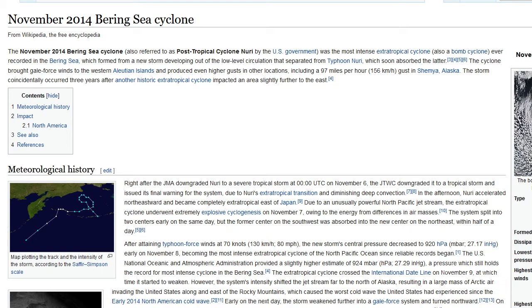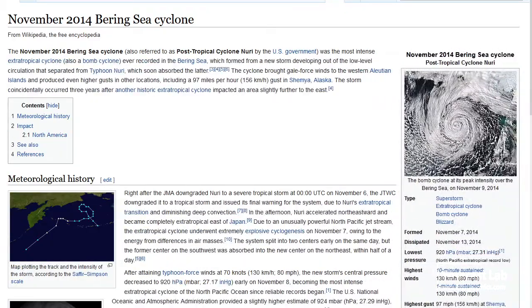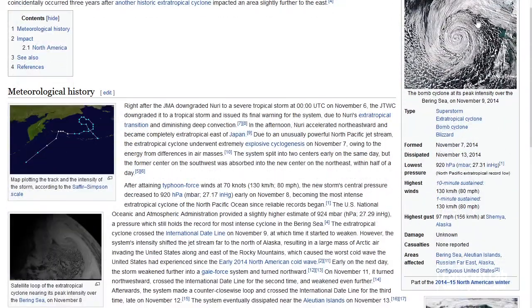That's not unprecedented — the November 2014 Bering Sea cyclone was down to 920 millibars. You can see a pretty cool picture of it right there, and it had winds up to 80 miles an hour sustained in that system.